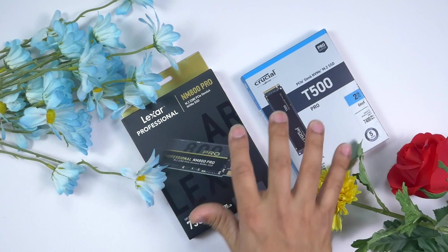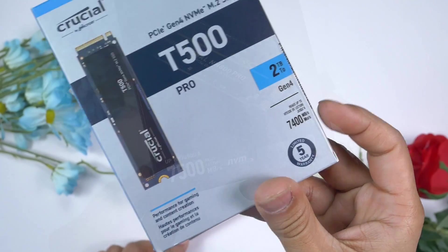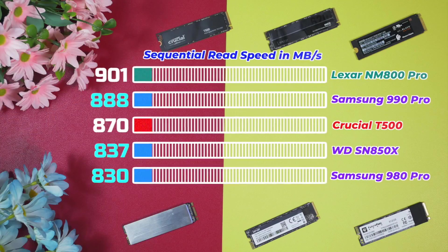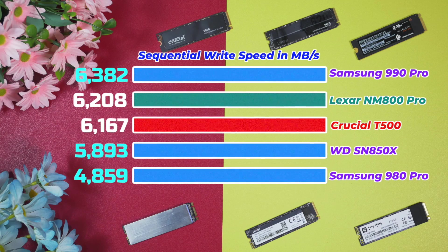Now let's check sequential read and write performance. Sequential performance doesn't represent real-life performance, but brands use these numbers to promote their drives. Crucial advertises 7400 MB/s read and 7000 MB/s write, while Lexar advertises 7500 MB/s read and 6500 MB/s write. In reality, Lexar achieved 6827 MB/s read versus Crucial's 6588 MB/s, and Lexar got 6208 MB/s write versus Crucial's 6167 MB/s write.